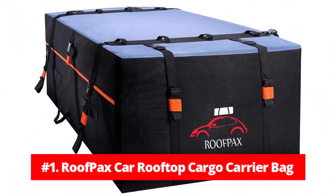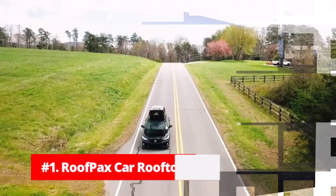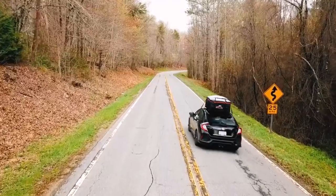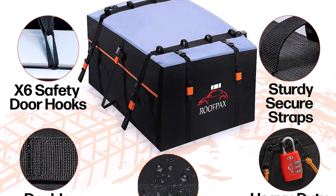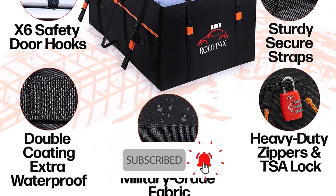At number one is the Roofpacks Expandable Car Rooftop Cargo Carrier Bag. The Roofpacks Expandable Car Rooftop Cargo Carrier Bag is a standout product that prioritizes safety, durability, and convenience. With its impressive features, it's undoubtedly one of the best car roof cargo bags available on the market.